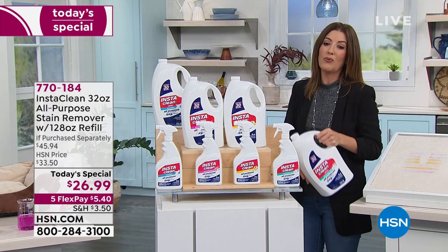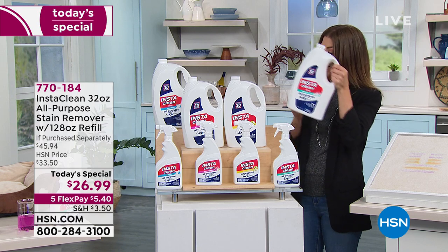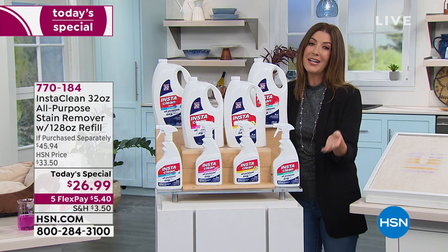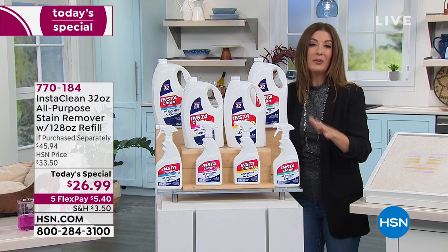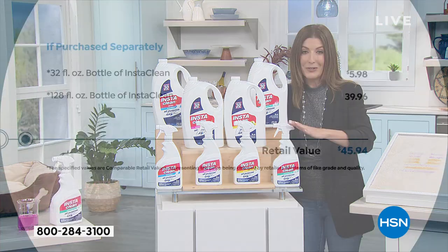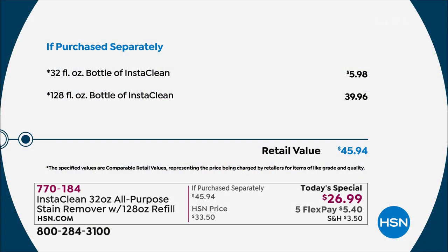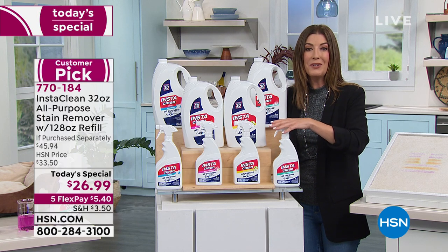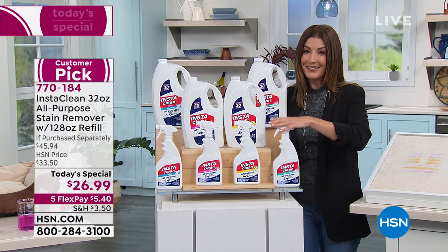128 ounces — this weighs over eight pounds. It's a lot of cleaner. That's 160 ounces total. It's only here for one day, but it will last you months if not years. It's a $46 value, and you're saving $20 off the regular price. We have five flex pay and reduced shipping and handling, because going into a new year, you want a new way to clean.